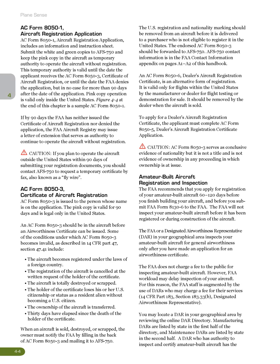When an aircraft is sold, destroyed, or scrapped, the owner must notify the FAA by filling in the back of AC Form 8050-3 and mailing it to AFS 750. The U.S. registration and nationality marking should be removed from an aircraft before it is delivered to a purchaser who is not eligible to register it in the United States. The endorsed AC Form 8050-3 should be forwarded to AFS 750. AC Form 8050-6, Dealer's Aircraft Registration Certificate, is an alternative form of registration, valid only for flights within the United States by the manufacturer or dealer for flight testing or demonstration for sale. It should be removed by the dealer when the aircraft is sold. To apply, the applicant must complete AC Form 8050-5, Dealer's Aircraft Registration Certificate Application. Caution: AC Form 8050-3 serves as conclusive evidence of nationality but is not a title and is not evidence of ownership in any proceeding in which ownership is at issue.